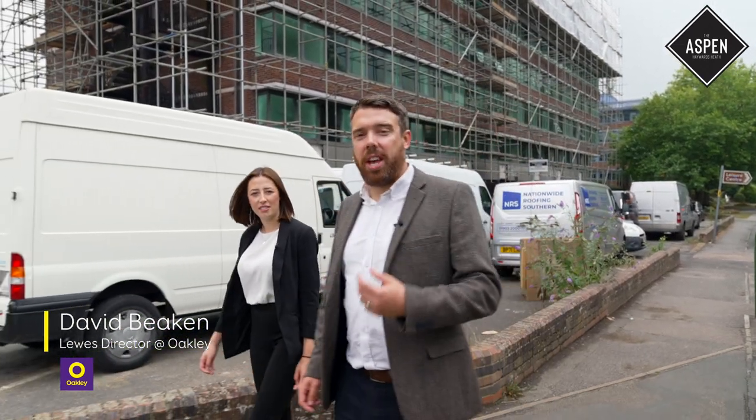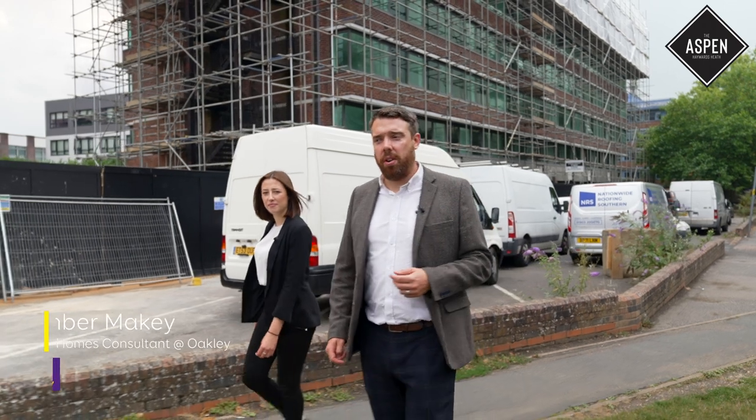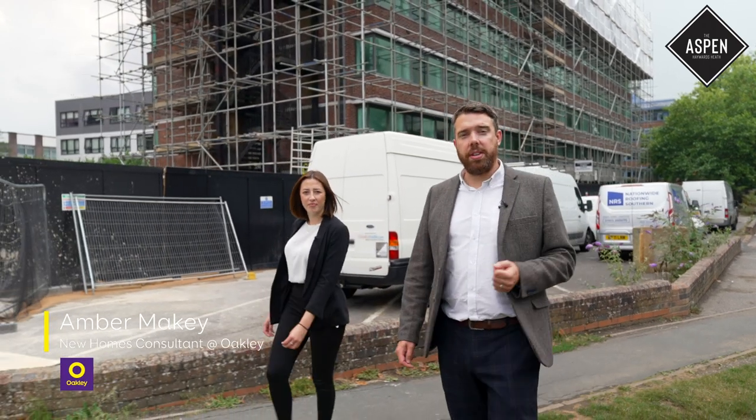Welcome to the Aspen in Haywards Heath. Now we wouldn't usually bring you to show you around a scheme like this so early, but we've had so much interest and so many people asking what's going on that we were desperate to bring you here and give you a taste of what's coming.